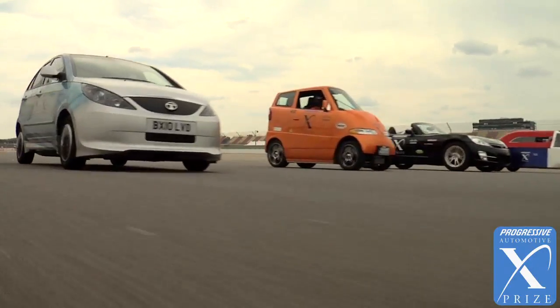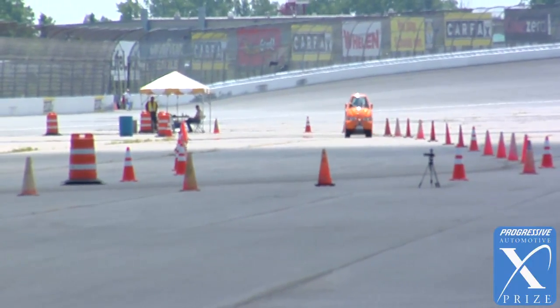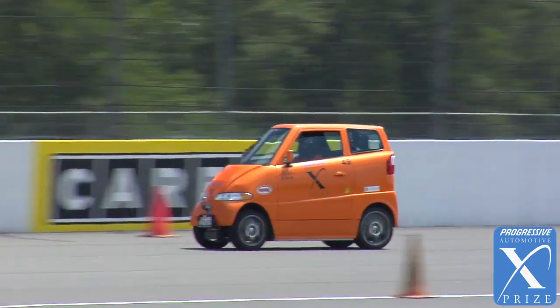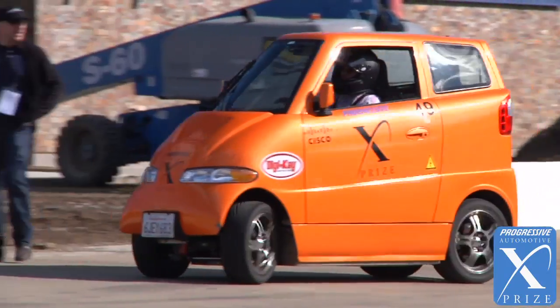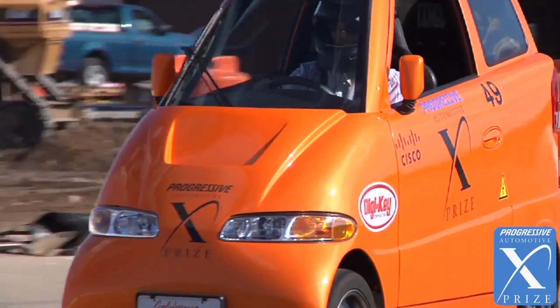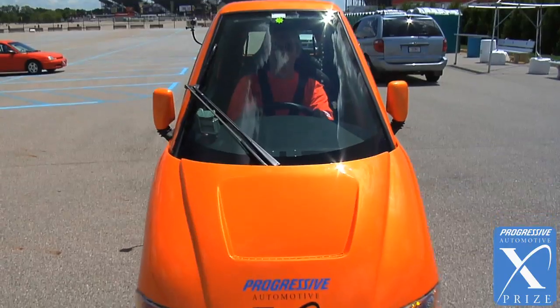We have a plan to build — depending on whether we can raise 50 million or 150 million in capital — either 5,000 cars over two years after two years of development, or 30,000 cars over two years after two years of development. The pricing would be $44,000 at the 5,000-unit rate, and would drop to $29,000 if we could build 30,000. The kind of consumer who would buy our car would be any consumer stuck in traffic. In this country there are 140 million workers, of those 106 million are single-occupant drivers, and I'm pretty sure about 50 million of them would rather drive a Tango if it were available at a price they could afford.